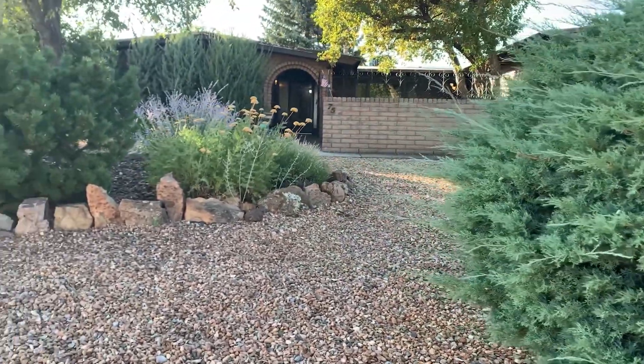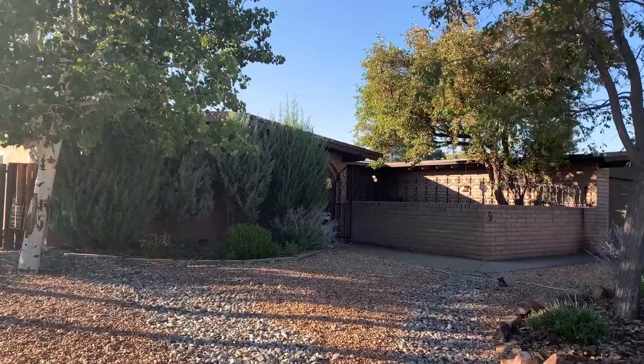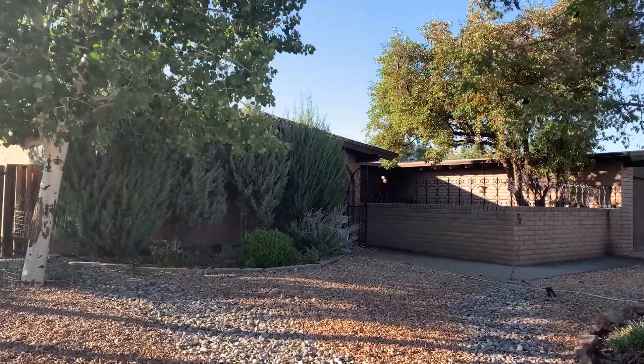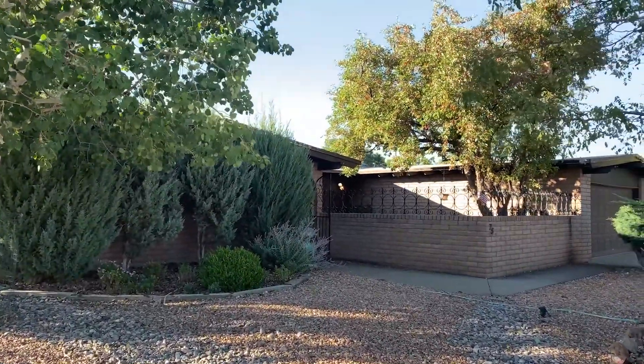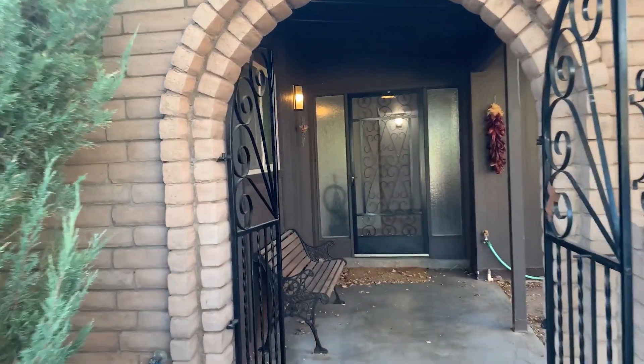This was a well-loved home and I want to take you in and give you a peek. You could live in the house and remodel it while you're living in it because it's totally livable, or you could remodel it and then move in. There are lots of options, or if you love it like it is you can just live in it.